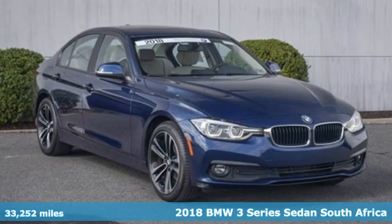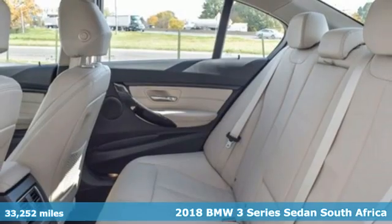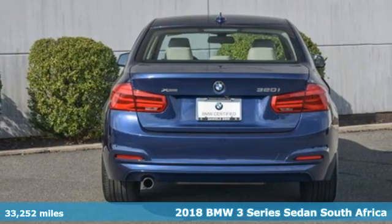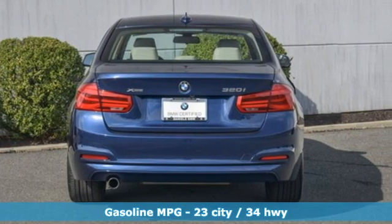It's a certified 2018 BMW 3 Series. Nothing short of remarkable, every element evokes a distinct sense of luxury, intelligent engineering and performance.